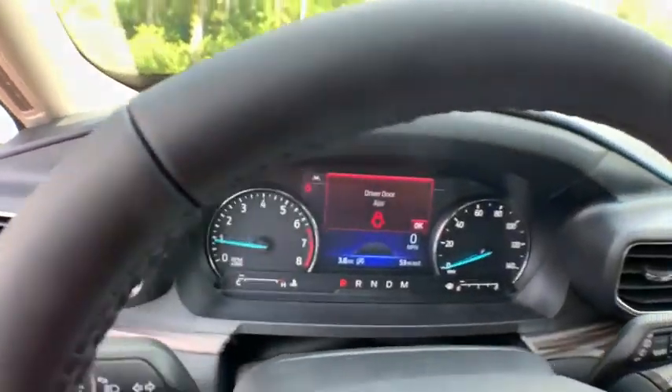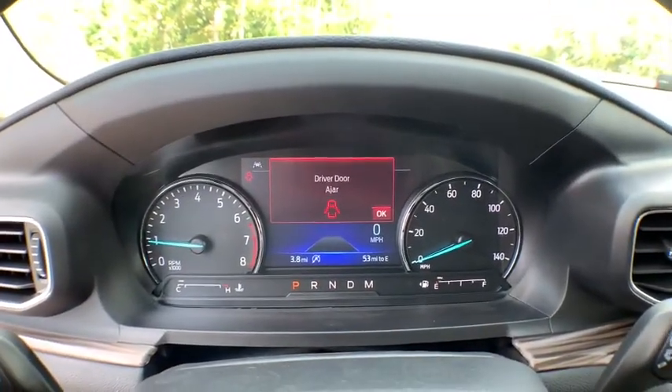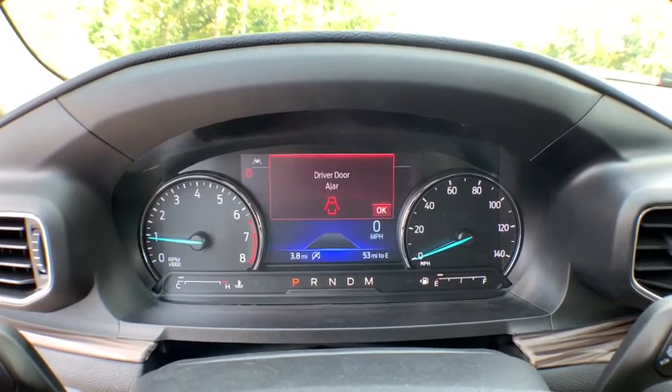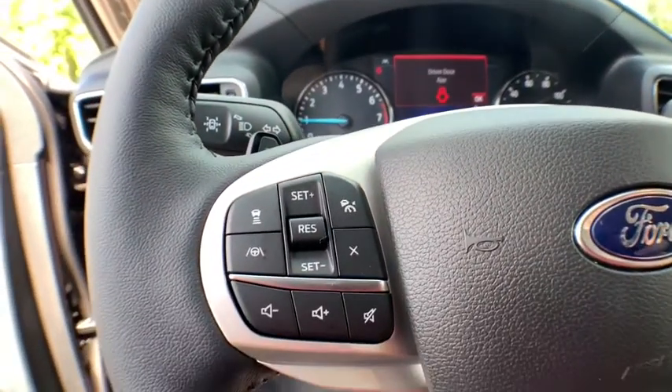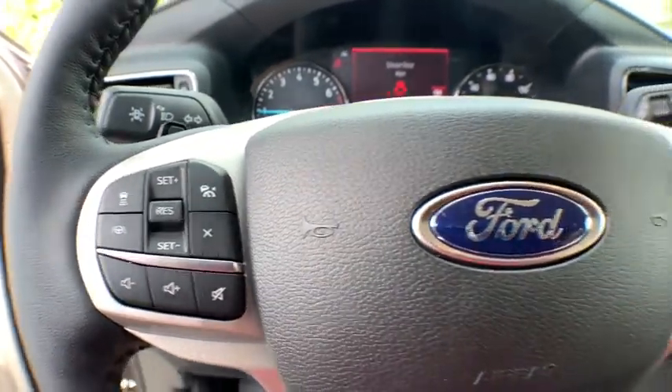Fog lights, heated front seat, heated steering wheel, electronic stability control, compass, power windows, rear window defroster, security system, trip computer, panic alarm, tachometer.